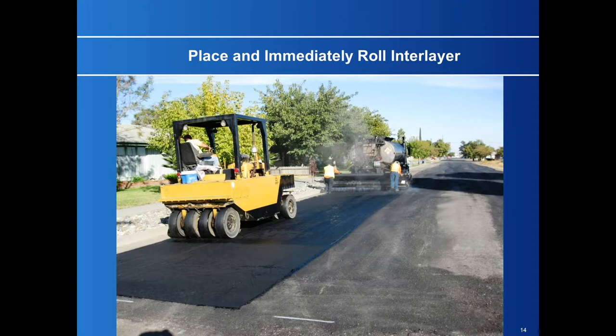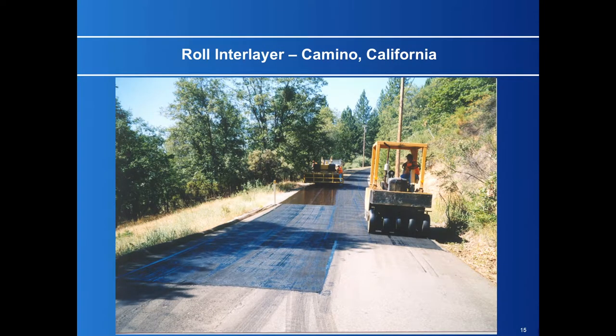Because the binder cools very fast, that will involve some sprayers on the tires. You'll need a suitable parting agent. Here's another place up in a little town called Camino, California, showing the interlayer down and the rolling of it, which is bringing the binder up through it.